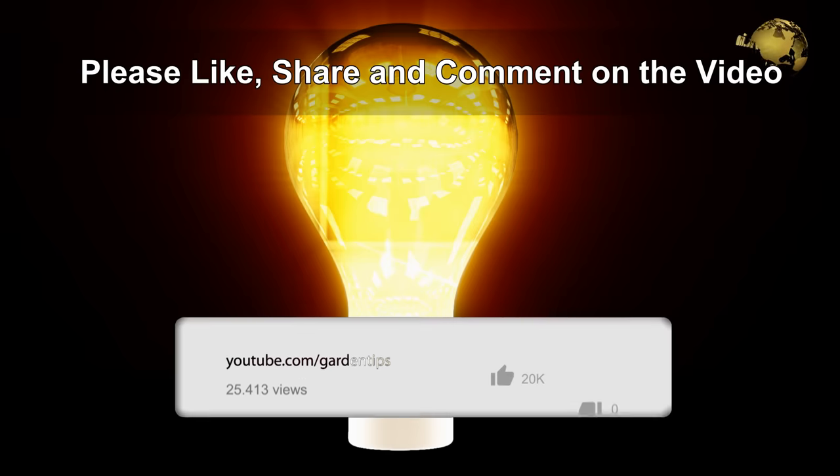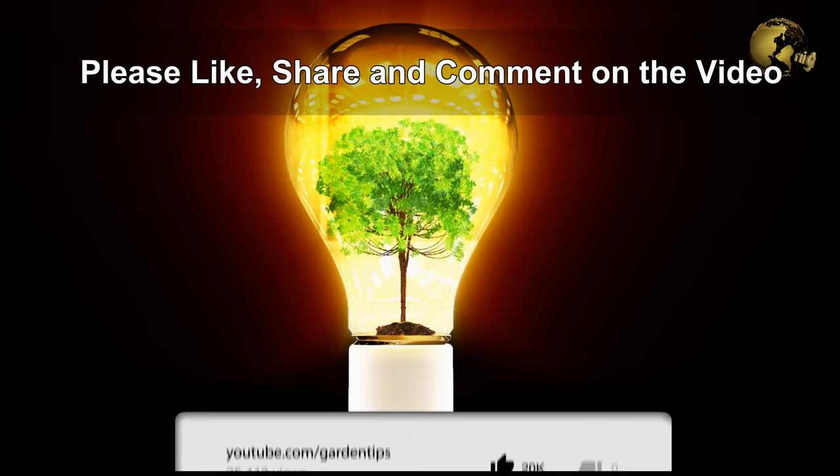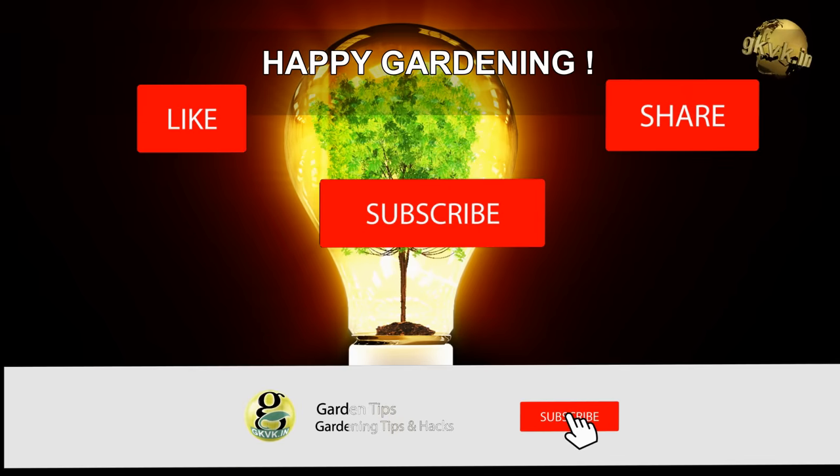So there we have it folks! Please like, share, and comment on the video. Consider subscribing if you are new to the channel. Happy Gardening!